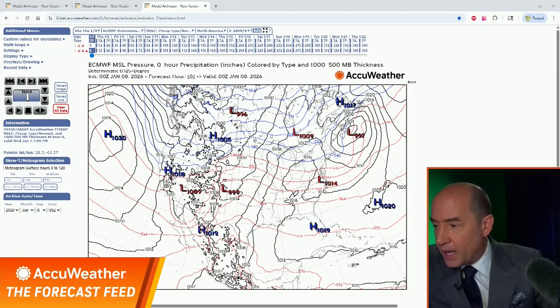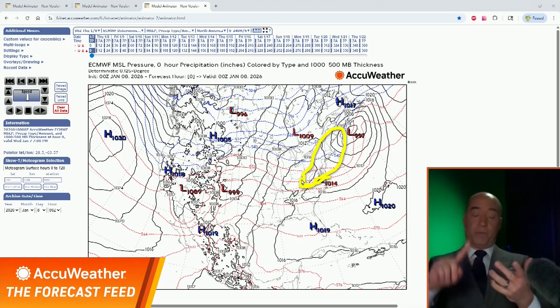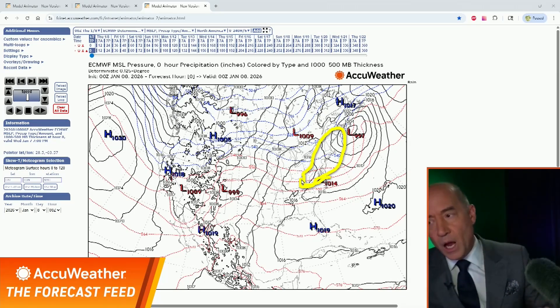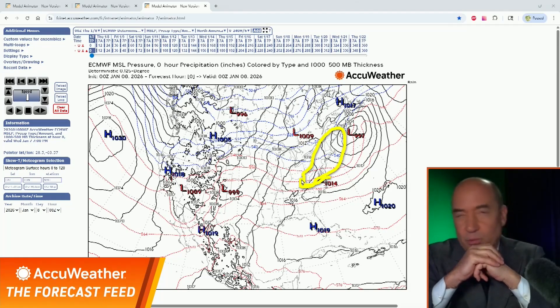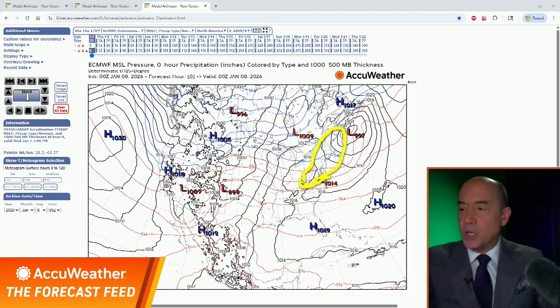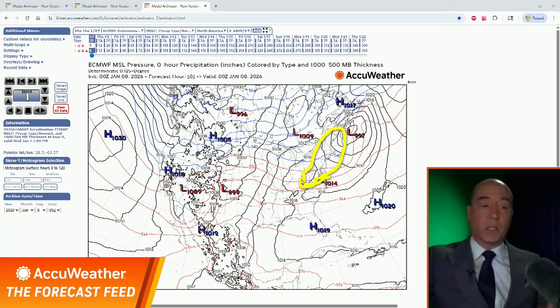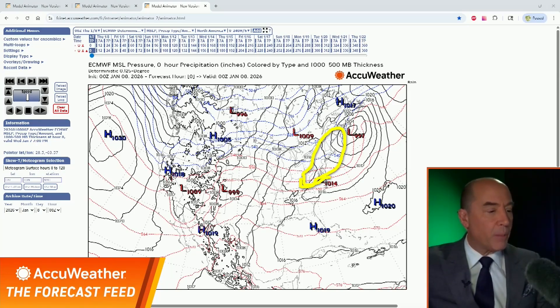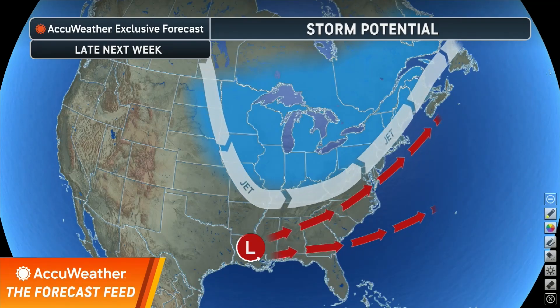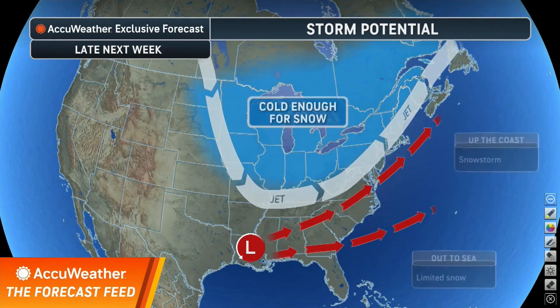I want to give you an area to watch. Anywhere from the Appalachians inward — Washington DC, Philadelphia, New York City, Boston — is in the potential snow threat area next week. I don't think it gets far south into the Carolinas. If we get the snow, I'd focus on the Appalachians, I-81, West Virginia, Baltimore, Washington DC, Philadelphia, New York City, all of New Jersey, central New York State and Pennsylvania, and up into New England. It could go out to sea, but I think the pattern supports it. The cascading jet stream and a storm forming — does it come up the coast or go out to sea? That's the million-dollar question and we'll answer it on the feed.